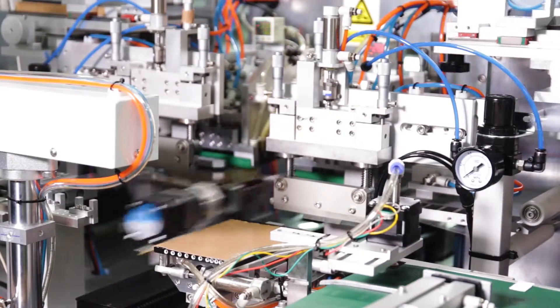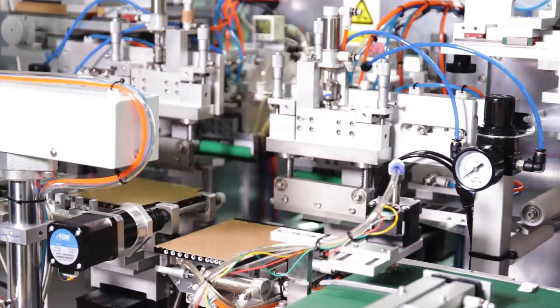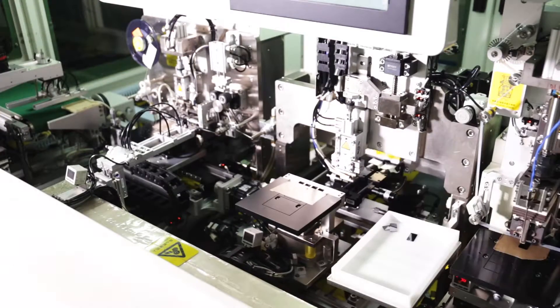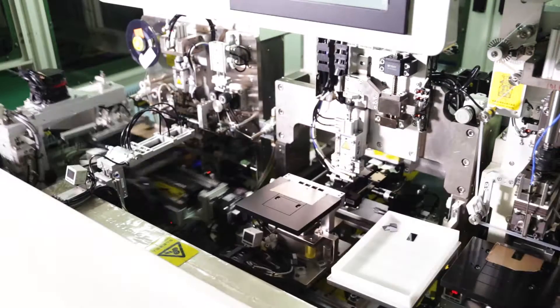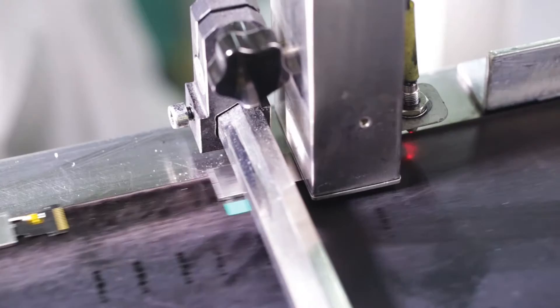SHINE World Innovations offers small-sized LCD modules, including monochrome TN, STN, FSTN, LCM, COG LCD, graphic LCM, and TFT LCM, from 0.4 inches to 9 inches, which are widely applied on display devices and equipment.